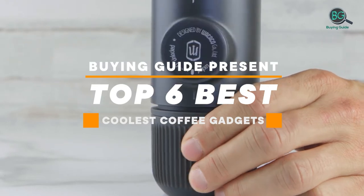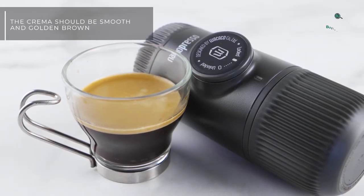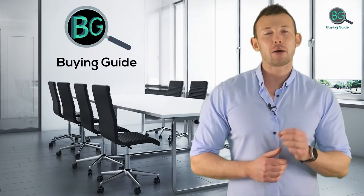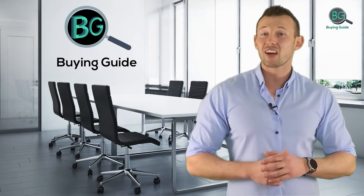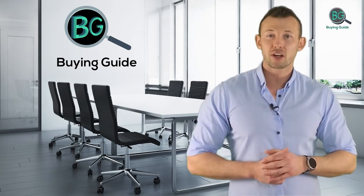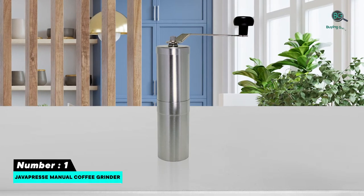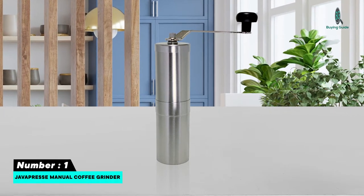Buying guide: top six best coolest coffee gadgets. Let's get started. Purchasing the perfect product for your usage is our top priority. We aim to give our best guidelines for you, the viewers, so you won't hesitate or get confused while selecting products from the market. Thanks for staying with us. Number one: Java Press Manual Coffee Grinder.